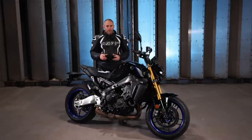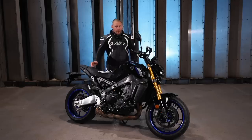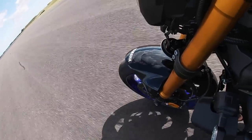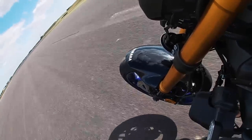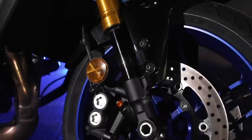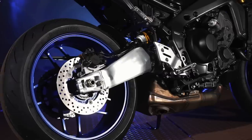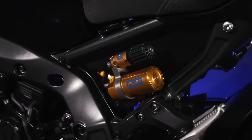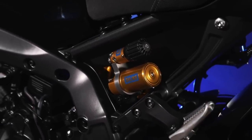The biggest difference, and what you're really paying your extra £1,200 for if you opt for the SP over the standard MT-09, is the suspension setup. The SP has always had a more trick and slightly more sophisticated setup. We've got the KYB fully adjustable forks up front, and tucked underneath the rear of the bike we've got an Öhlins adjustable shock absorber with a separate remote preload adjuster as well.